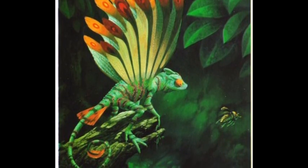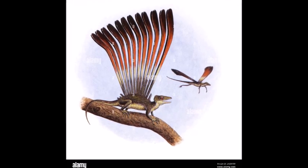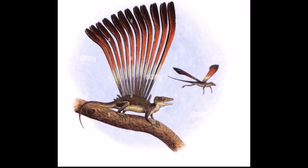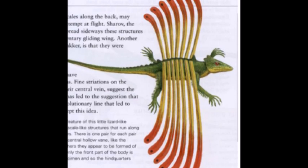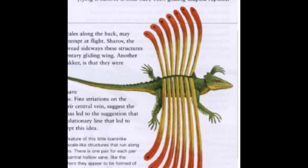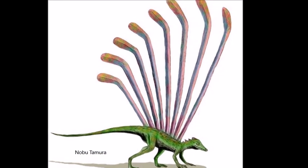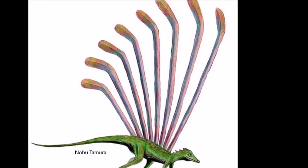Longisquama had a lizard-like body, although its relationship with the reptile family is uncertain. Some paleontologists have considered it to be a thecodont, an obsolete term for early archosaurs. Longisquama possessed long V-shaped scales on its back, which have been interpreted in different ways. The famous paleontologist Robert Bakker believed that these scales were a display structure, perhaps to attract mates or intimidate rivals.